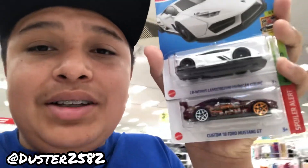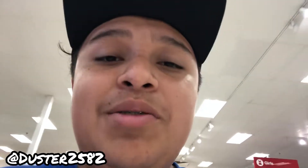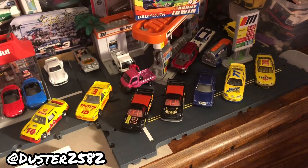I passed by a Target and found a Lamborghini hidden, and then I found this Mustang in the checkout area. I'm going to go pay right now. I think this might be the end of my hunting today, but I'm going to show you all the cars I picked up today.